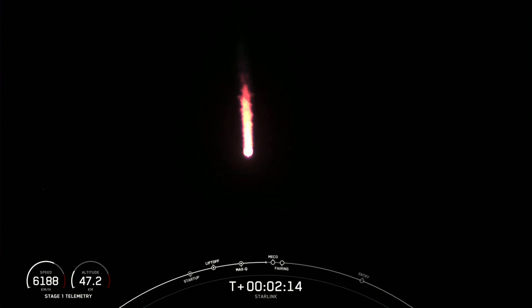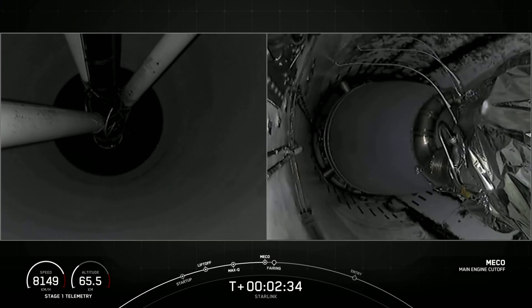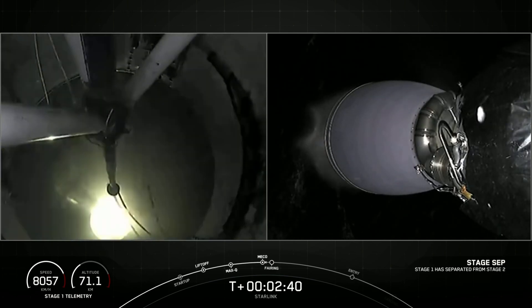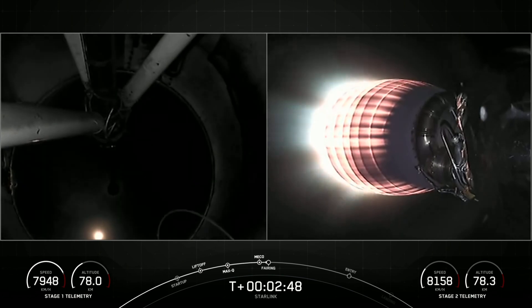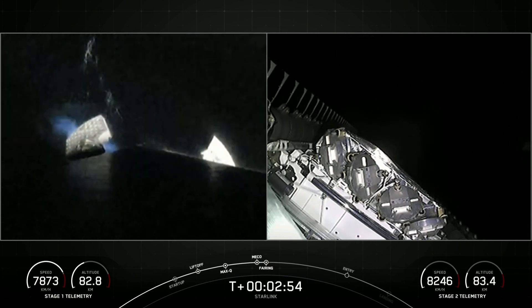Let's keep an eye out for those events happening back to back in just about 10 seconds. As you just saw and heard over the nets, we've had successful main engine cutoff, stage separation, and the ignition of our MVac engine on the second stage.